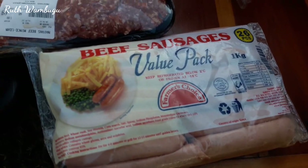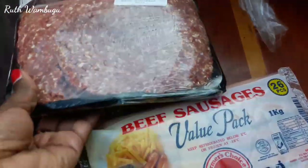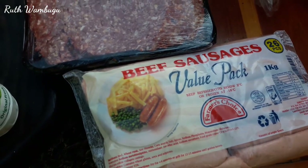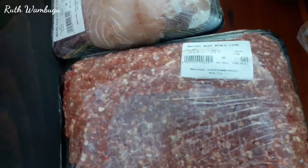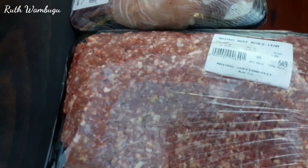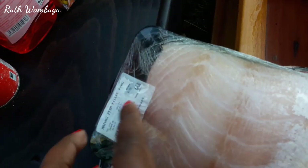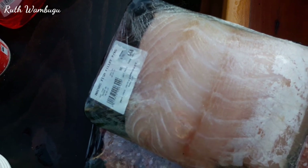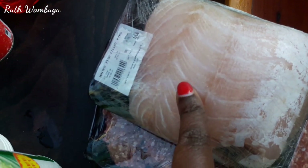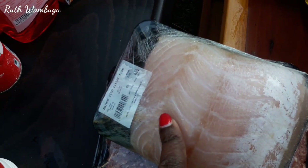On this side I got 26 pieces of beef sausages — this is going for around 660 Kenya shillings. Then I got 1kg of Naiva's beef mince, around 649 Kenya shillings. I also got fish fillet — this is going for 644 Kenya shillings and it's 900 grams of Naiva's fish fillet.